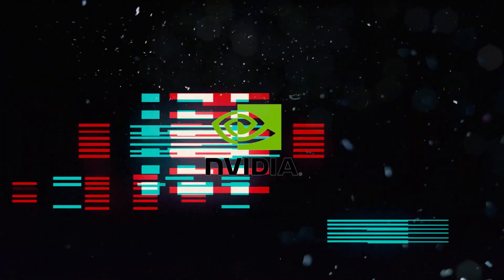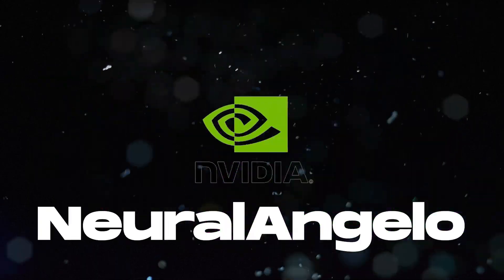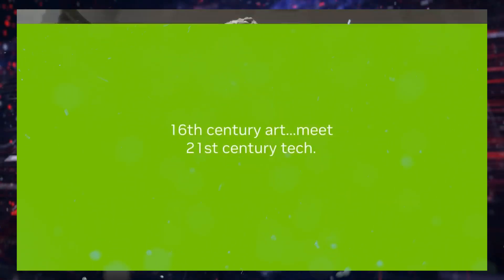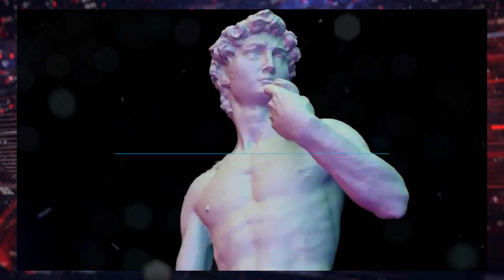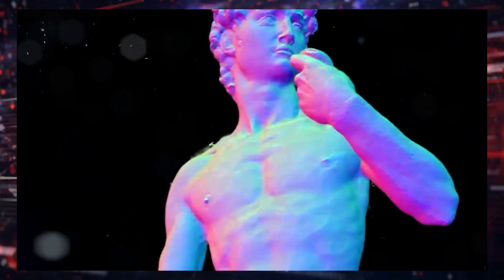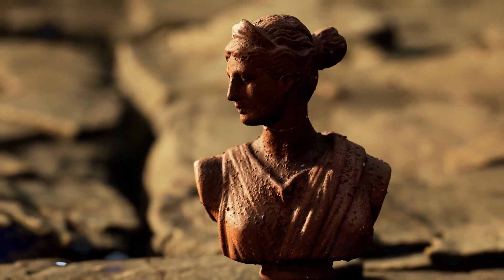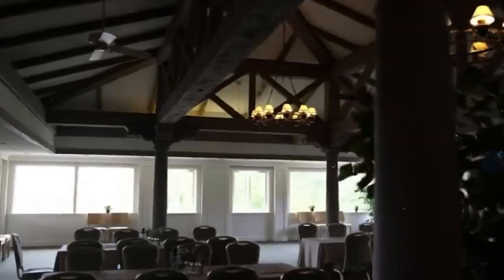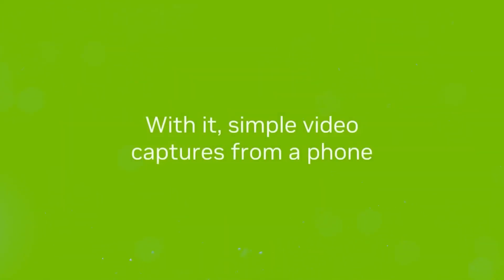NVIDIA has once again revolutionized the field with their latest AI tool called NeuralAngelo. This AI can transform 2D videos into lifelike 3D sculptures. This advancement in AI technology enables the creation of high-quality 3D models with ease, just by using a video as the source. If you're wondering why this development is poised to have a huge impact across various industries, in this video I'll show you why this is such an incredible breakthrough.